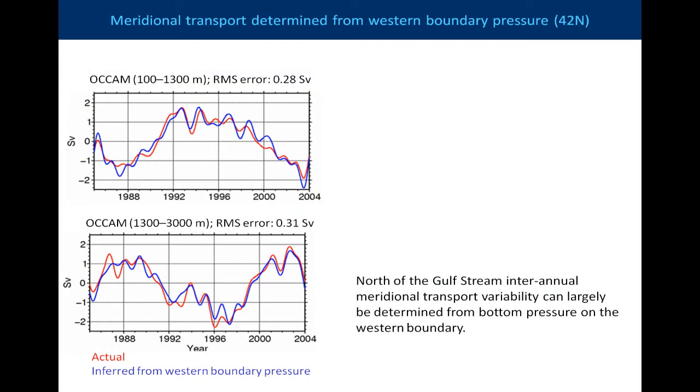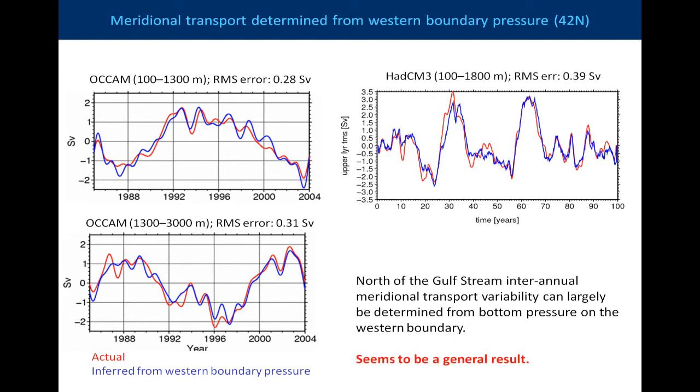This is the reconstruction based on that geostrophic relationship, setting the eastern boundary pressure to zero, just using the western boundary pressure in the model. So we can reconstruct the interannual variability very well just using the pressure on the western boundary — we can neglect the pressure on the eastern boundary. This seems to be quite a general result. Taking a very different model, the HadCM3 model, a much lower resolution model, we get exactly the same thing: we can neglect the eastern boundary pressure and construct it just using the western boundary pressure.